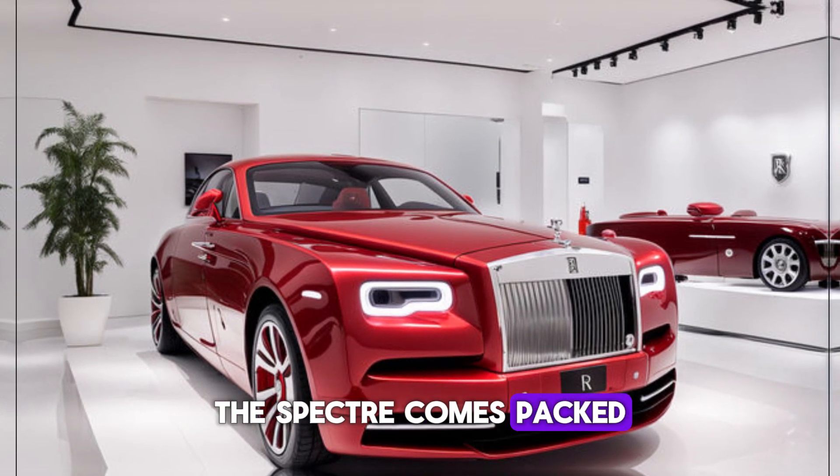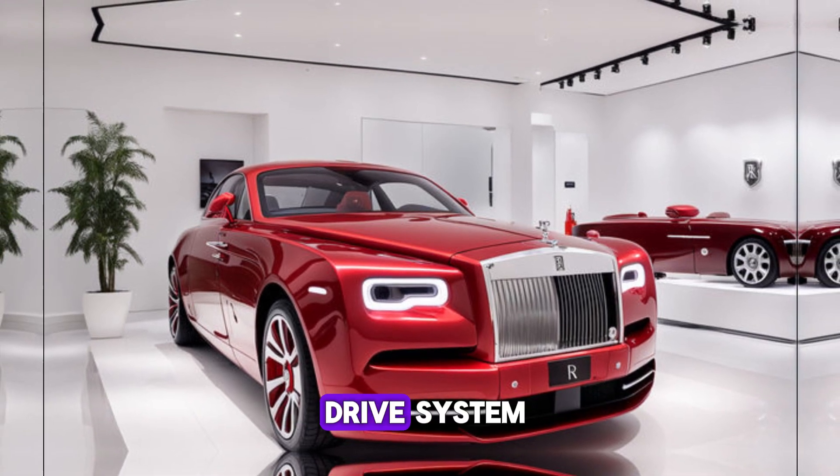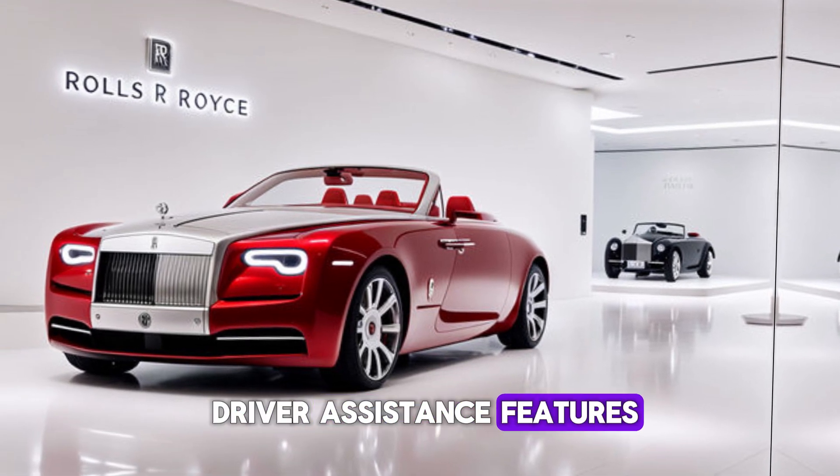The Spectre comes packed with next-level technology, including an all-wheel drive system, active suspension that reads the road ahead and adjusts accordingly, and a suite of driver assistance features.